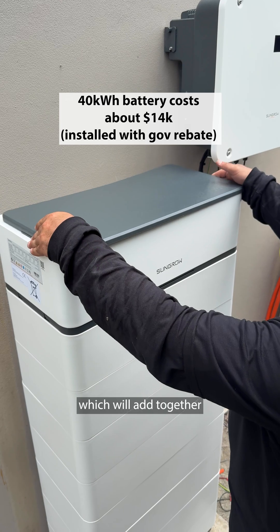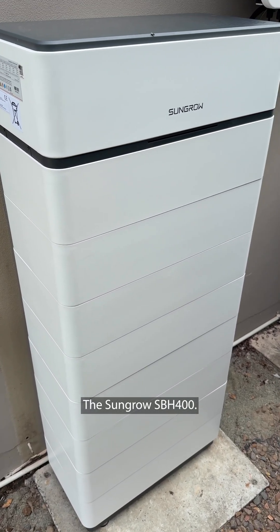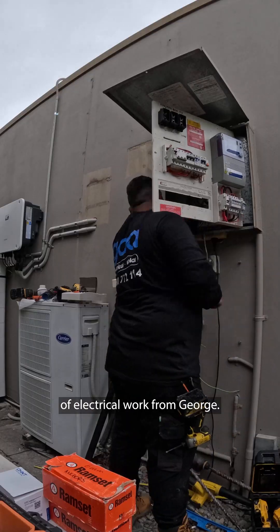I'm getting eight of these battery segments which add together to make a 40 kilowatt-hour battery — the SunGrow SPH 400. While this was going on, 22 kilowatts of solar panels were going on the roof. Final steps were the inverter and a stack of electrical work from George.